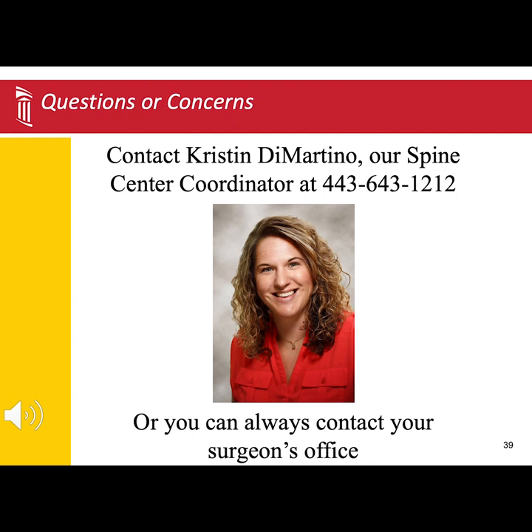We hope you have found this presentation helpful and feel a little more prepared for what to expect leading up to surgery, while you're in the hospital, and when you are discharged home.